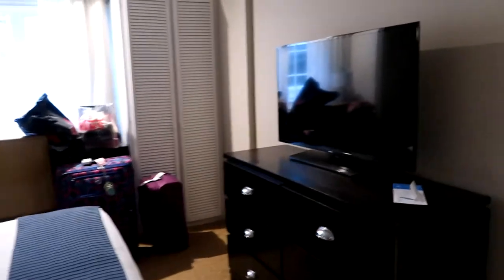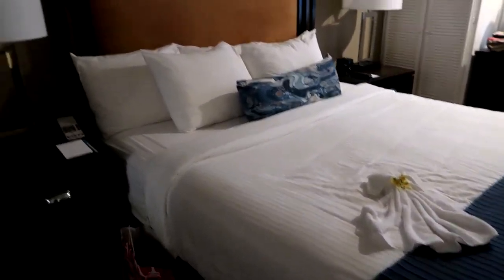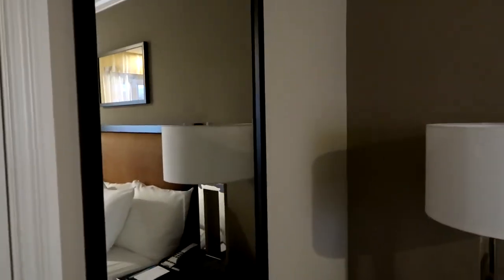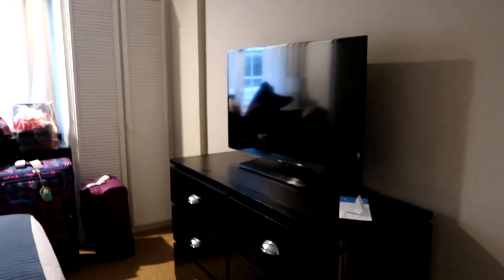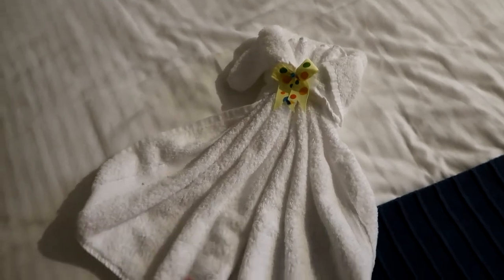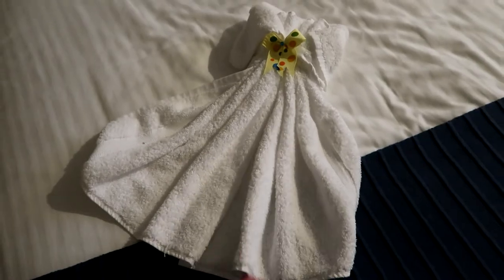Let me take you into the master to round out our little tour. We have another TV and a king size bed which is amazing. We each get a nightstand, there's a full body mirror here to check out your outfits for the day. There's also another TV, a full dresser, and the bed is absolutely so comfortable. They do these cute little things with the towels each time they come in and clean up — this one looks like a little dress.